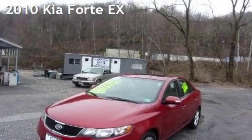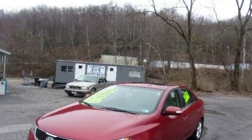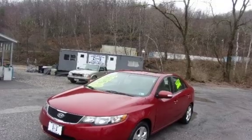Presenting a pre-owned 2010 Kia 4K EX. This four-door sedan has a four-cylinder, 2.0-liter i4 engine, with front-wheel drive and an automatic transmission.